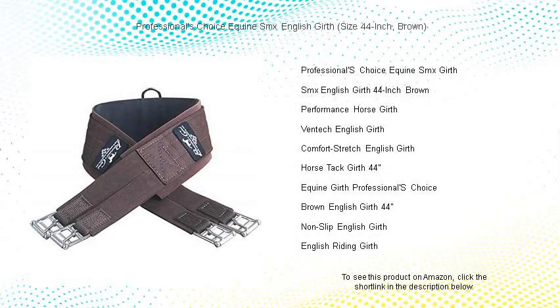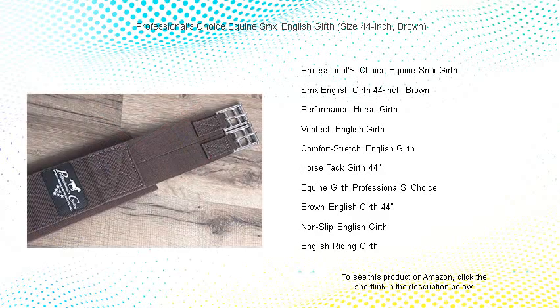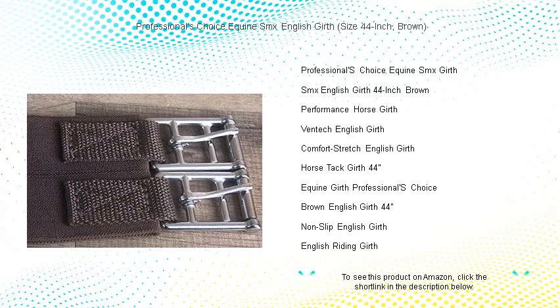Discover the perfect fusion of comfort and performance with the Professional's Choice Equine SMX English Girth. Renowned for its durability and expert design, this 44-inch brown girth is crafted for the discerning equestrian who demands both elegance and functionality.